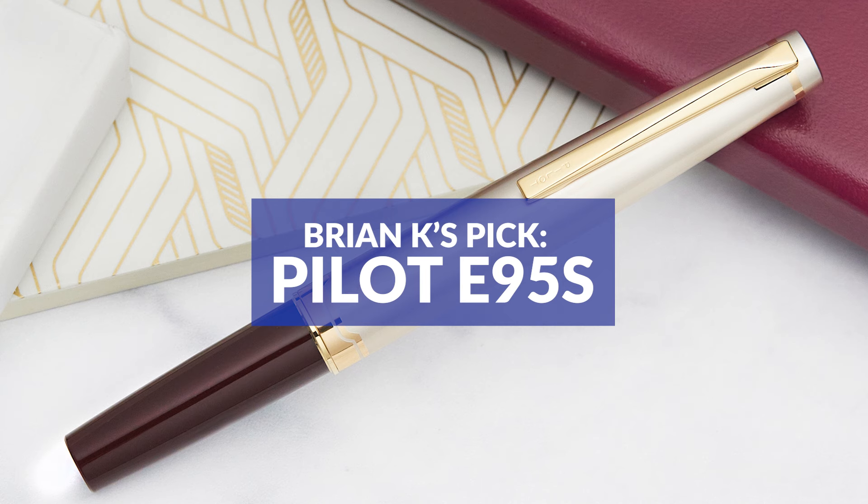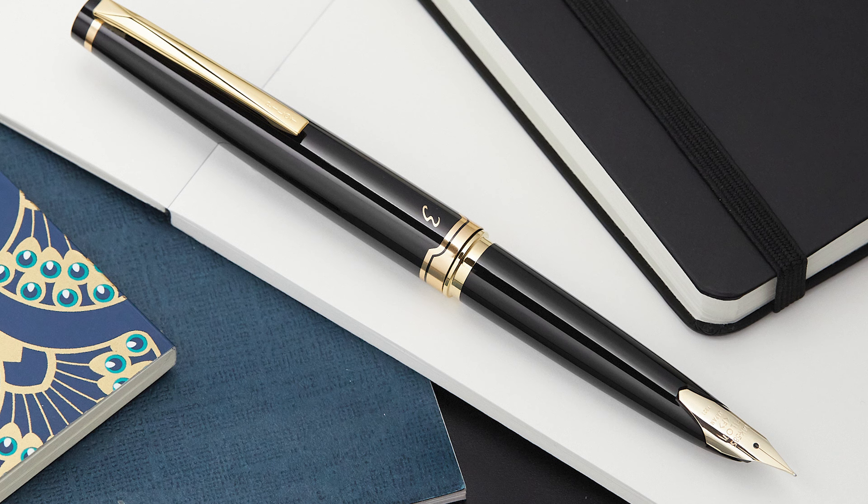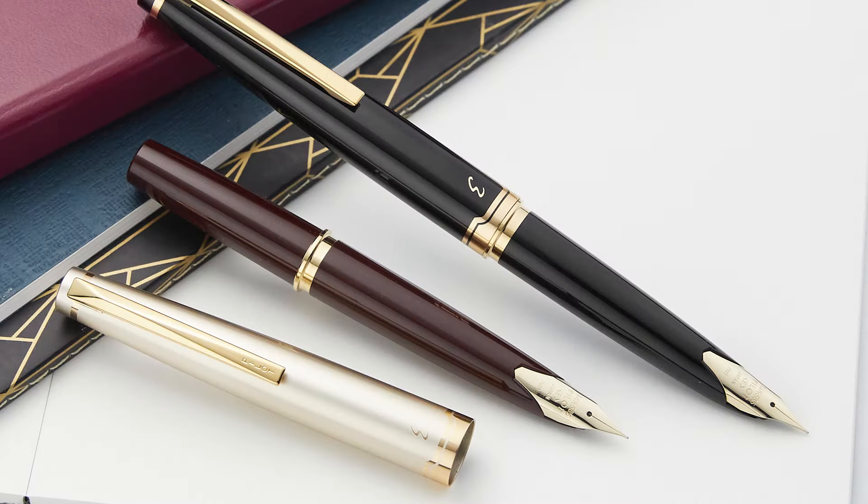My ultimate pen recommendation is the Pilot e95s. Writing-quality wise, I personally own a medium and it's a beautiful, smooth, soft nib — a little springy, got a little bit of flex to it. Excellent in a fine, excellent in an extra fine, always writes when I put it to the page, and that's partially because it has excellent capping and sealing — this pen never dries out. Size and weight: it's the transformer of the pen world, goes from big to little. I recommend this pen all the time and very rarely get any back.